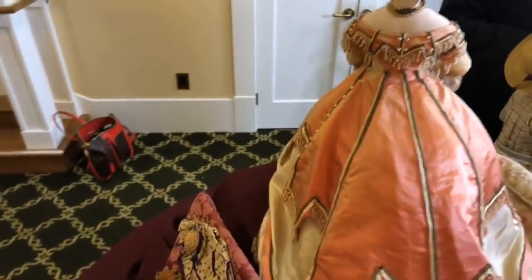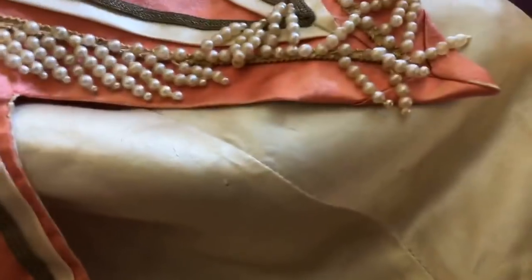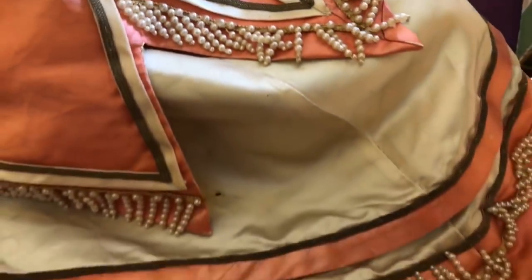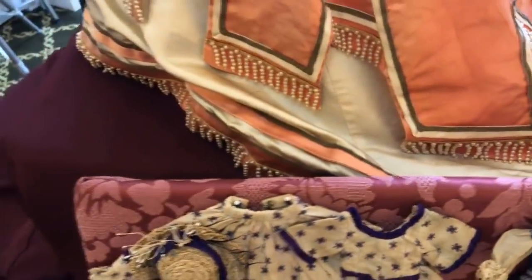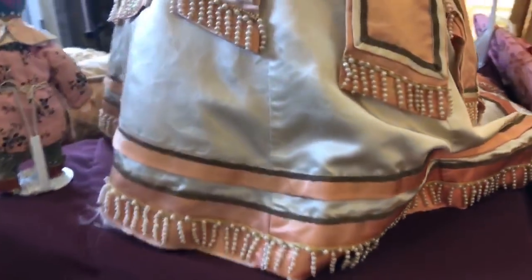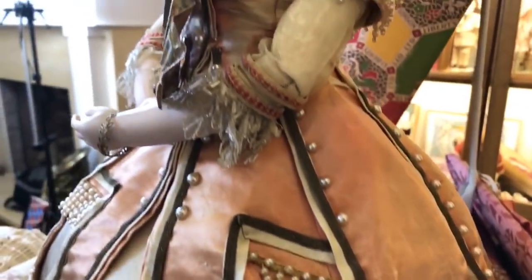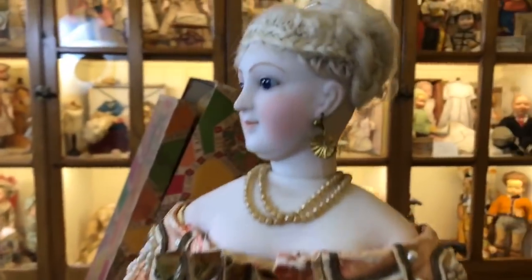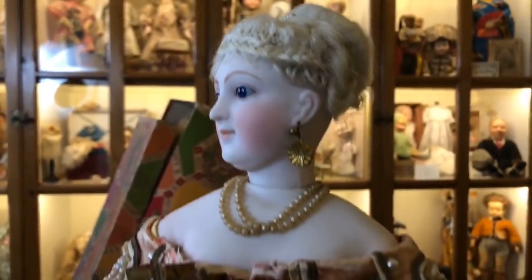Do you think it was originally a salmon or more like a fuchsia? I think it was a bright coral. Bright coral — that was a very popular color at the time. Look at this everybody. And this is a very labor-intensive doll. One of the main retailers for these dolls was Maison-Guillard, which they were the purveyors to the imperial prince — the son of Napoleon III and Empress Eugenie. So she's just a wonderful piece.